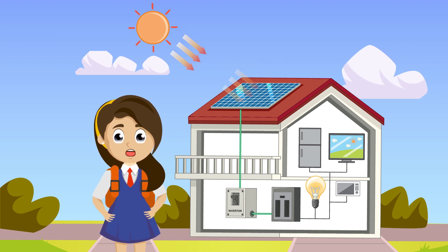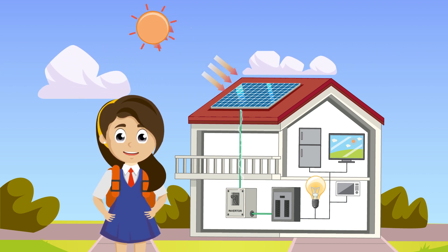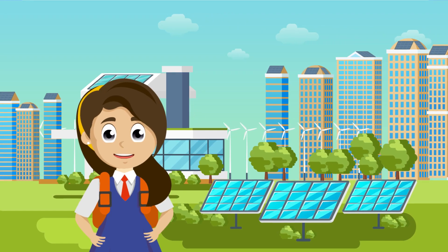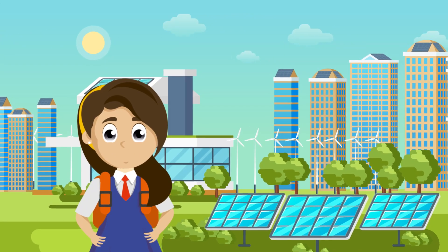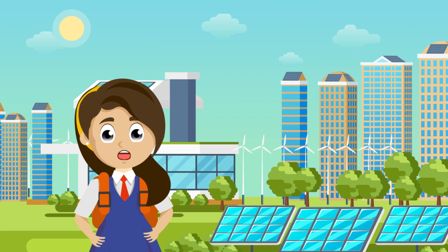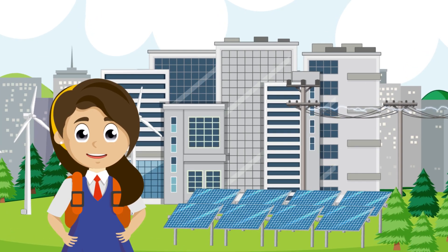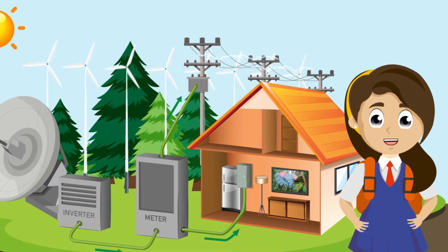What is solar energy? Solar energy, as the name suggests, is the radiation from the sun capable of producing heat, causing chemical reactions or generating electricity. Solar technologies have been created to convert sunlight into energy through photovoltaic panels or mirrors that concentrate solar radiation. This energy can be used to generate electricity or be stored in batteries or thermal storage. There are two main ways in which solar energy can be utilized: one is through the photovoltaic system and the other is through the concentrated solar thermal system.